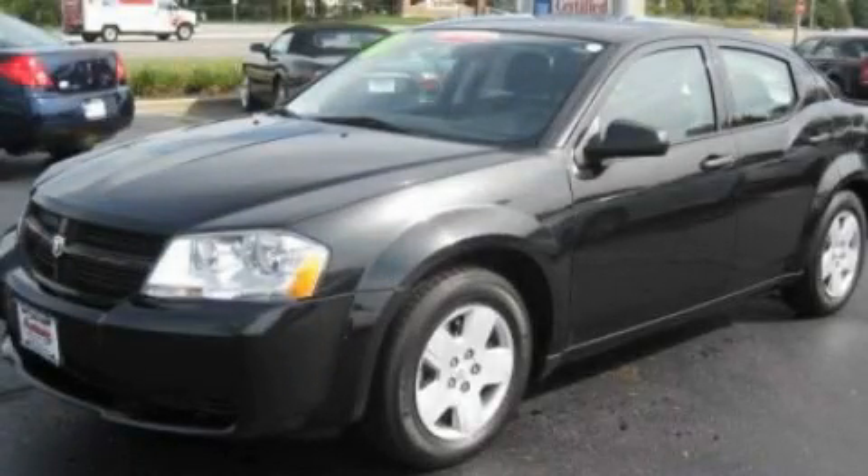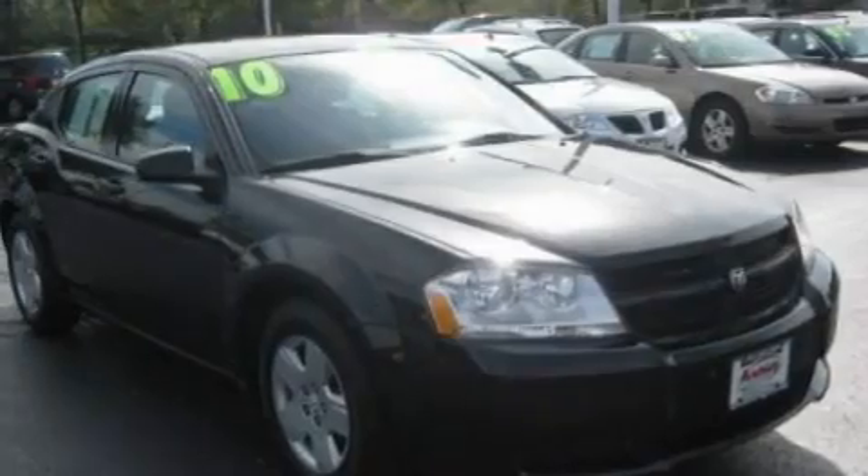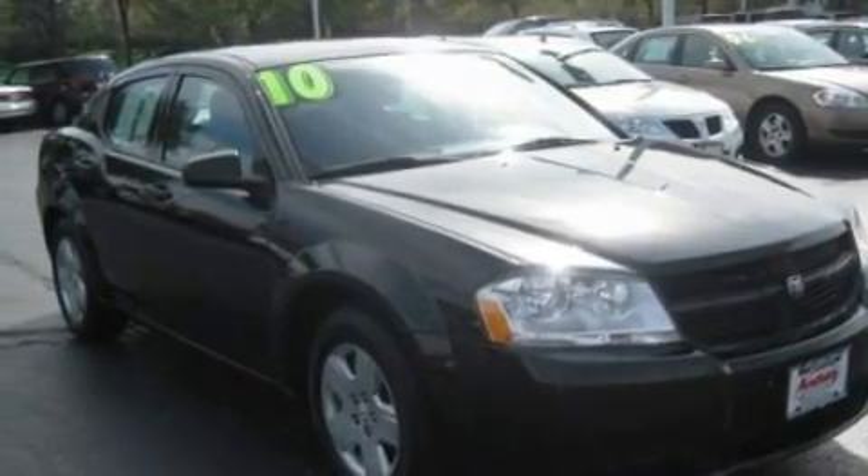This is a 2010 Dodge Avenger. It features a 2.4-liter four-cylinder engine and an automatic transmission.